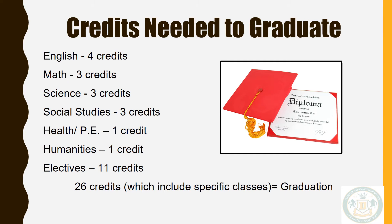Graduation requirements include: four credits of English; three credits of math that must include Algebra 2, though students must take a math course each year; three credits of science that must include biology; three credits of social studies including world history, U.S. history, and government or citizenship; a half credit for health; a half credit for PE; one humanities or visual and performing arts credit — which can be substituted by earning two credits in at least one area of arts or performing arts — and 11 elective credits, for a total of 26 credits to graduate. This is the minimum.